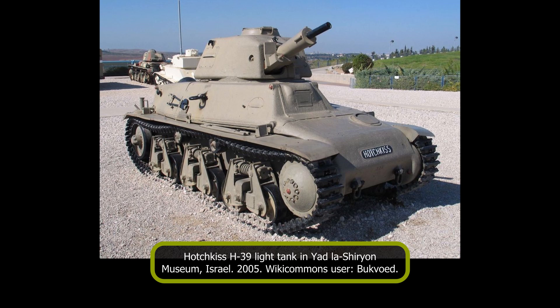The Hotchkiss H-39 was an improvement over the previous H-35 model, a light infantry tank created for the French 1933 infantry tank program. However, the H-35 was rejected by the infantry and ended up being adopted by the French cavalry. The newer H-39 model brought a more powerful engine and, from about the 480th tank produced onward, a newer, more potent 37mm SA-38 main gun was installed.